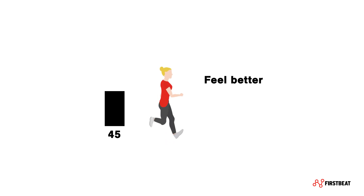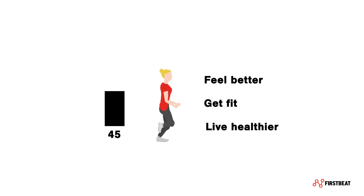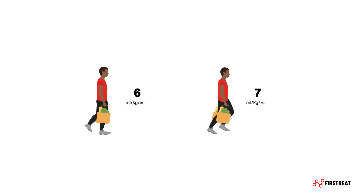Increasing your VO2max will improve your endurance performance in activities like running and cycling. But it's not just for athletes, as your VO2max is also a powerful indicator of your overall health. A low VO2max is associated with higher risk of cardiovascular disease and all-cause mortality. According to the American Heart Association, cardiorespiratory fitness is actually a better predictor of mortality than many other risk factors like smoking, hypertension, or high cholesterol. And a higher VO2max makes daily activities like climbing stairs or carrying grocery bags easier.